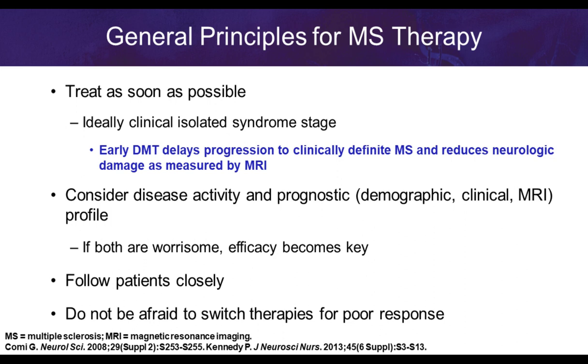When choosing treatment, we look at disease activity — MRI findings, clinical presentation, and demographics — to make a prognostic assessment of what the patient may look like over 20 to 30 years. If findings are worrisome, we start them on a more aggressive therapy upfront. The key is following these patients closely, assessing symptomatology, re-evaluating with periodic MRI scans, and not being afraid to switch to an alternative therapy if there is evidence of disease activity or inadequate medication response.